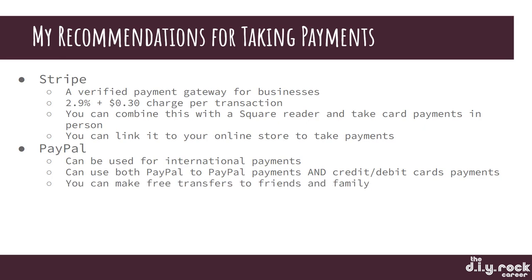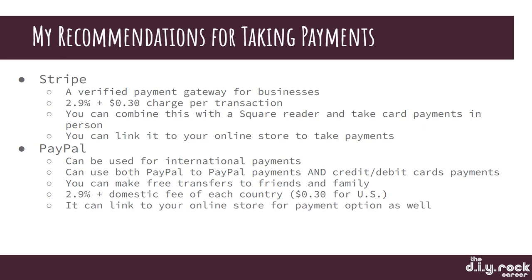You can also make free transfers to family and friends. That's not something you necessarily do in a business, but if you have to pay somebody back for a loan, you can do that in PayPal for family and friends. It has a 2.9% charge plus a domestic fee for each country — in the U.S., it's around 30 cents. And it can link to your online store for payment options as well.